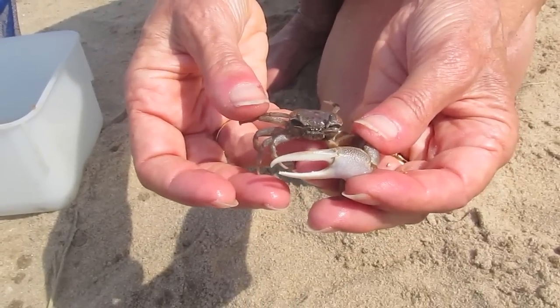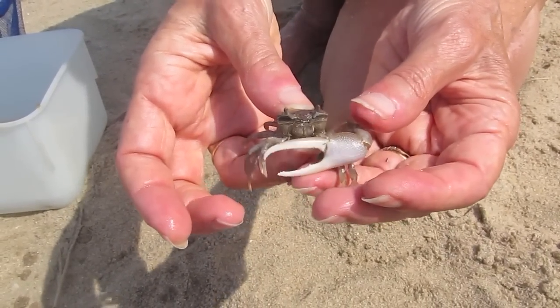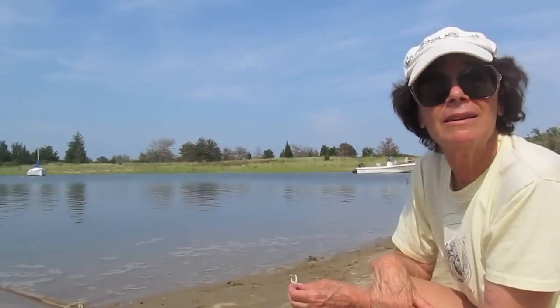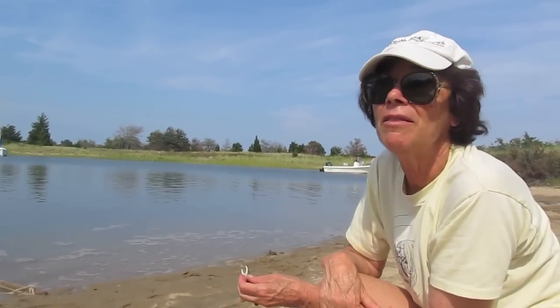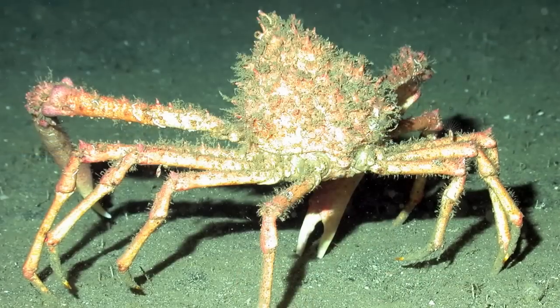We're in a sandy environment here. This is a male. He has one very large claw which he waves around to attract females during the mating season. In an estuary like this there are several other species that we could have gotten, and if we worked harder there are spider crabs.